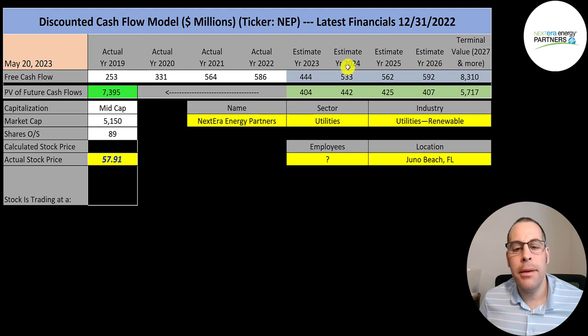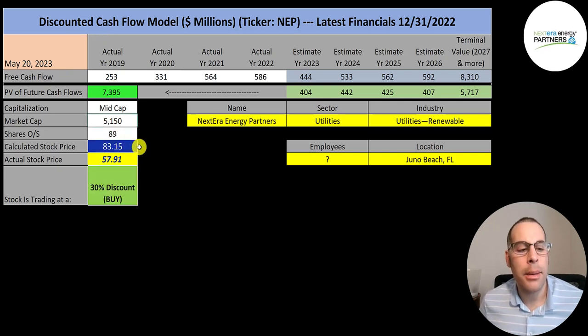We estimated four years of future free cash flows plus a terminal value of $8.3 billion, which represents all cash flows past year four. Discounting those back using the weighted average cost of capital, we get a company value of $7.4 billion. Dividing by 89 million shares gives a calculated stock price of $83. They're trading at $58, a 30% discount — a strong buy according to the model.